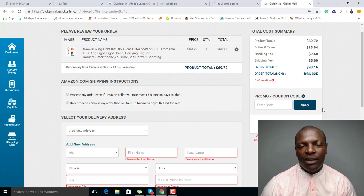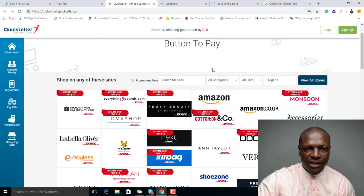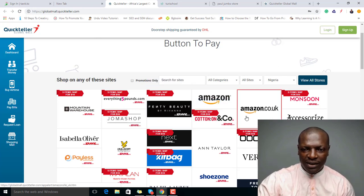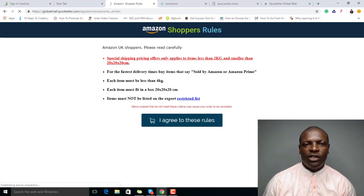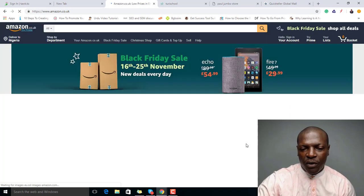To summarize: go to Quickteller.com and create a free account, then go to globalmall.quickteller.com and click on any shop — preferably Amazon.com (US) or Amazon.co.uk (UK). Search for the product you want, click on it, proceed to payment, and you're done. Please join my free online course at touristschool.com for more videos on buying items from America, the UK, Amazon, and Chinese websites.